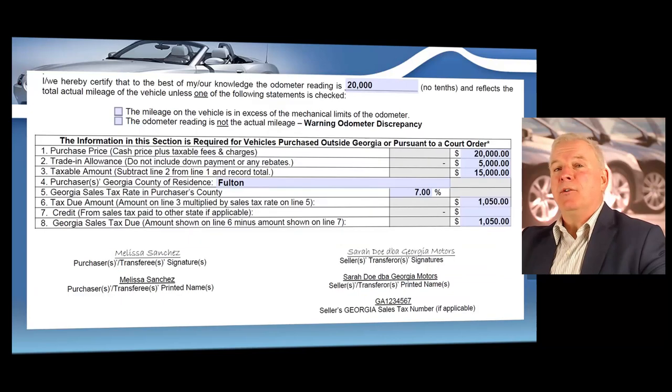As you scroll down the form, you're going to enter the mileage reading and whether or not the mileage is accurate. Now we're going to complete the sales tax information. For this example, let's say we sold a $20,000 vehicle and took a $5,000 trade-in. We're going to compute what is known as a trade-in allowance. You enter the purchase price of $20,000, then the $5,000 trade.